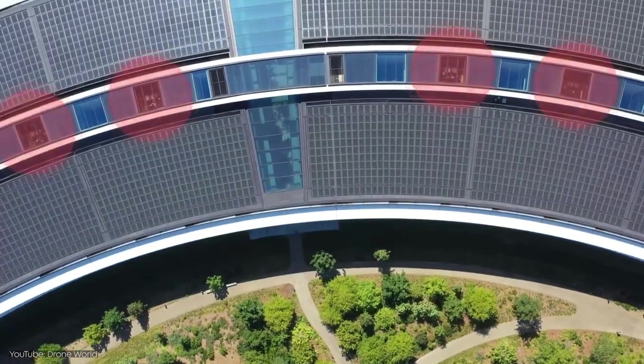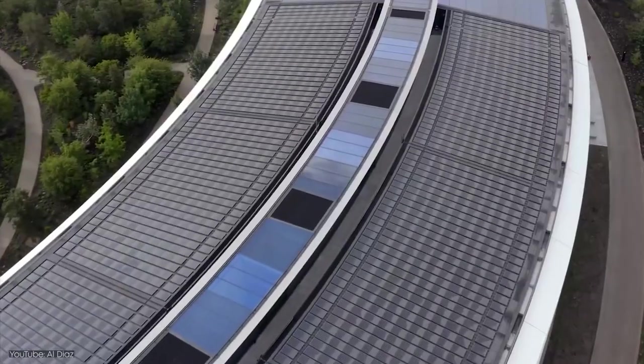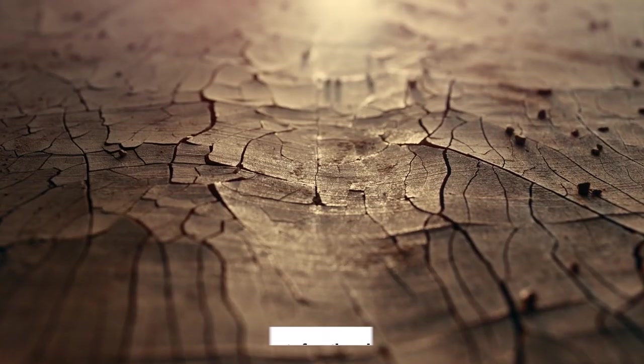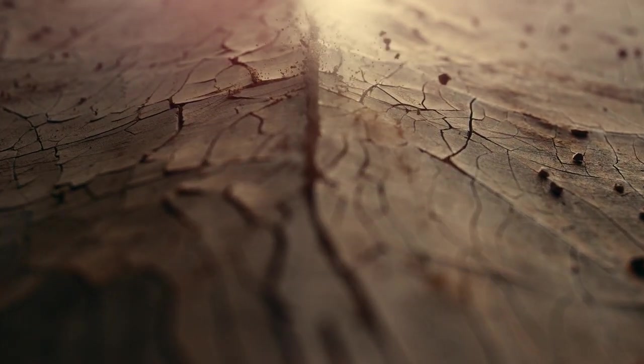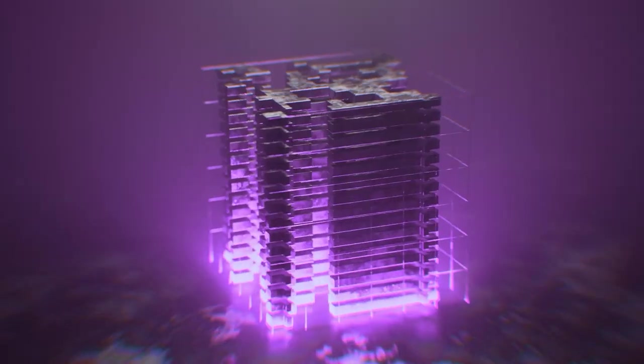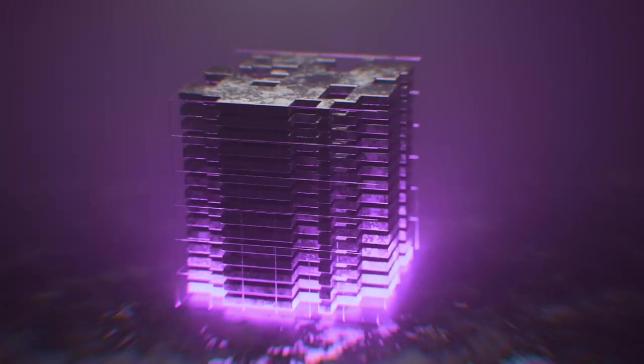Underneath, The Ring makes use of Base Isolation, making it one of the few buildings in the world to do so. Base Isolation protects The Ring against the worst of earthquakes, with 692 stainless steel plates that allow the building to shift up to 4 feet in any direction without causing any structural damage.